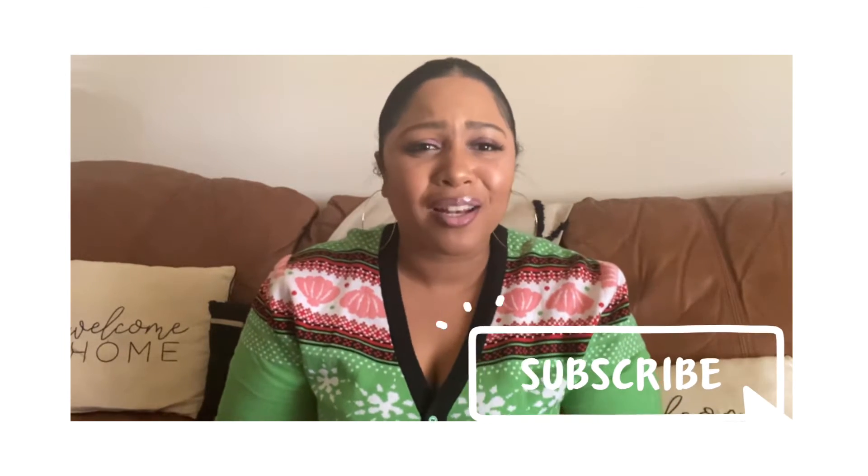Hi everybody, welcome back to my channel Clutch Your Closet. I'm your girl, working in Paris under fashion, beauty, and lifestyle videos. Go ahead and hit that subscribe button because I know you're gonna love the Clutch Your Closet family. If you're an oldie but a goodie, thank you so much for coming back. Today's video is things I've been loving in 2022 — you can call this my January favorites.